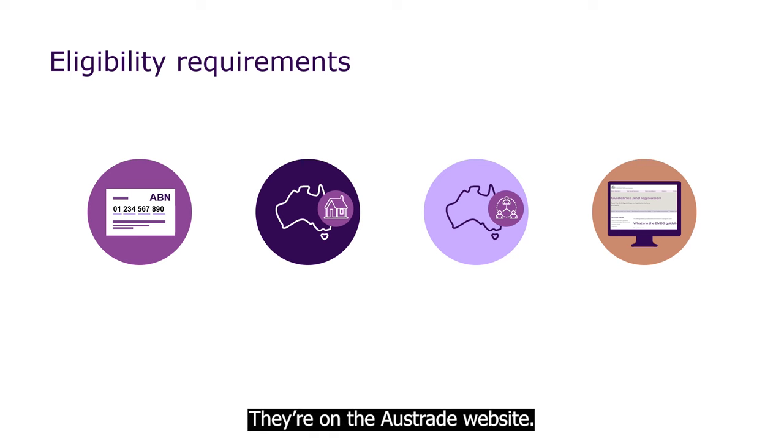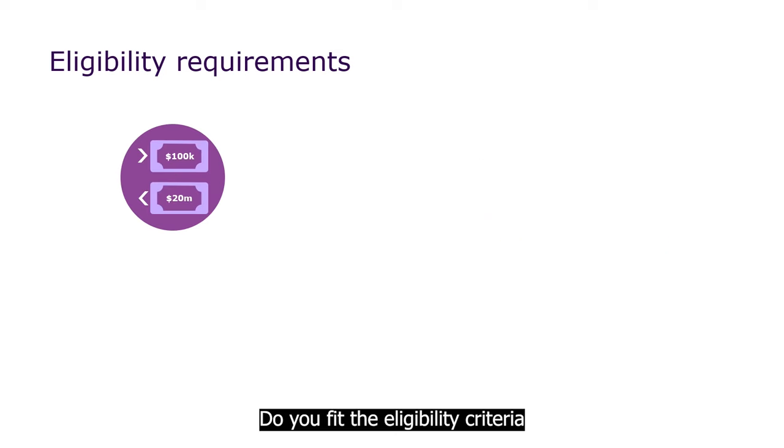They're on the Austrade website. Do you fit the eligibility criteria so far? Well, there are still a few more criteria to check. First, your business needs to have an annual turnover of more than $100,000 and less than $20 million.